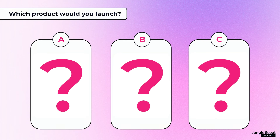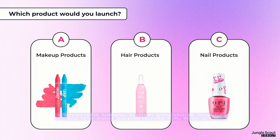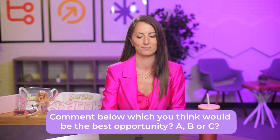I want to ask you: if you were going to try to cash in on this Barbie trend, what product would you want to launch? Would it be a makeup product, a hair product, or a nail product? In the chat, go ahead and add A, B, or C, and we're going to see if you get it right here at the end of the webinar.